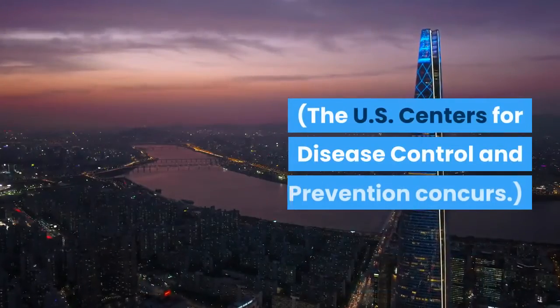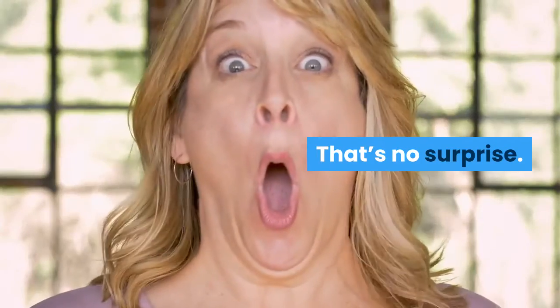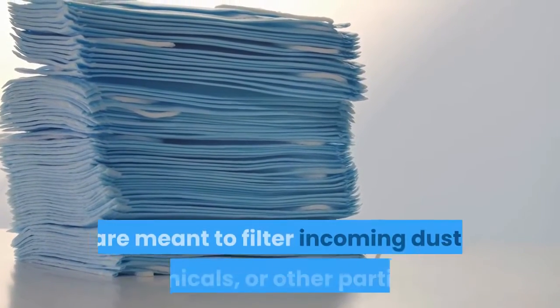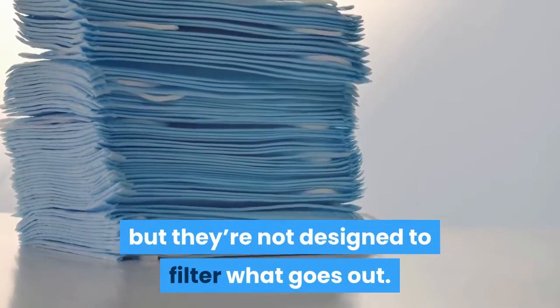The US Centers for Disease Control and Prevention concurs. That's no surprise. Masks with valves, which make exhalation easier and reduce moisture buildup, are meant to filter incoming dust, chemicals, or other particles, but they're not designed to filter what goes out.